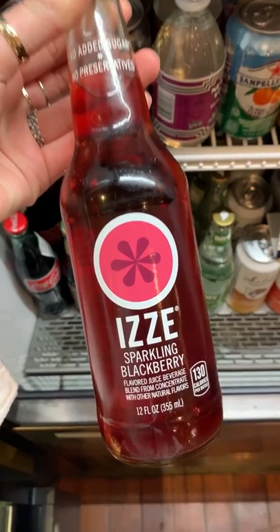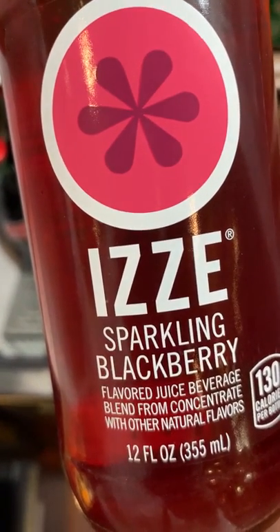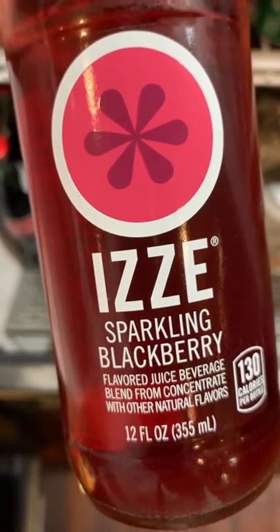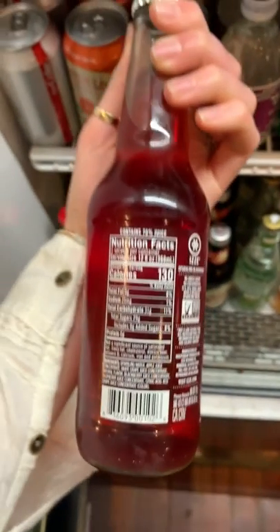The choice to use vibrant colors for the graphic of what appears to be a pomegranate raises customer spirits and can relate back to the psychology behind color appeal. In addition, the playful bold lettering leads people to believe that this drink has bold flavors.